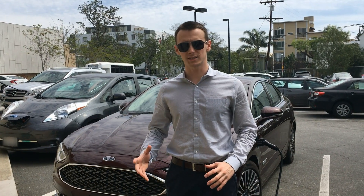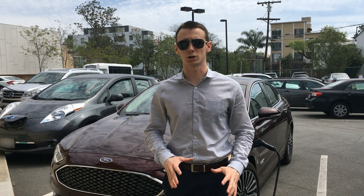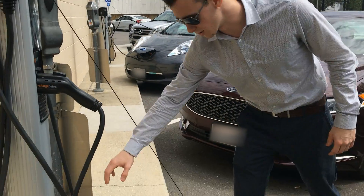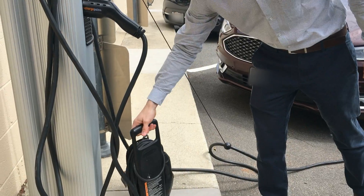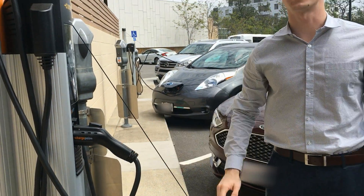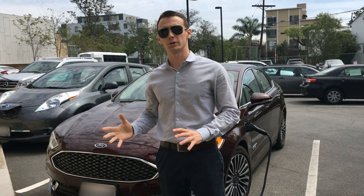Our second question comes from Hannah, who wants to know: what's the difference between level 1 and level 2 charging? Well, first let's start with the similarities. Both a level 1 charger, seen here, and a level 2 charger, seen here, use the same J plug to recharge your car from the same port. Now that's where the similarities end.